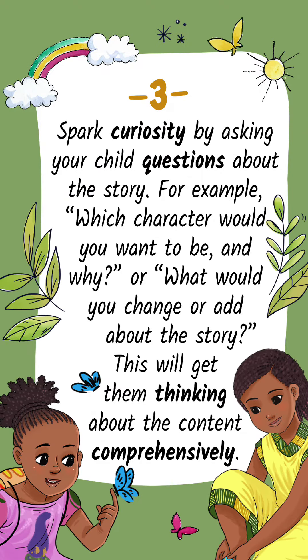Tip 3: Spark curiosity by asking your child questions about the story. For example, which character would you want to be, and why? Or what would you change or add to the story? This will get them thinking about the content comprehensively.